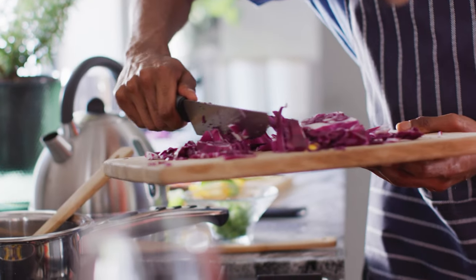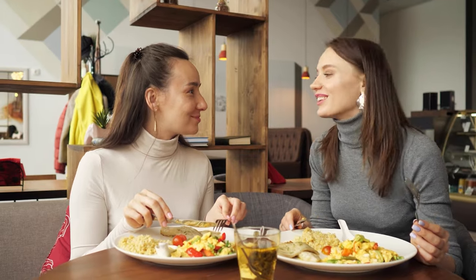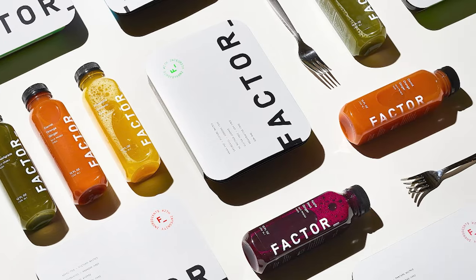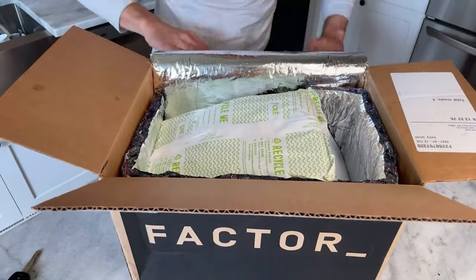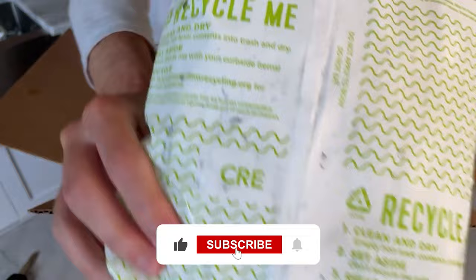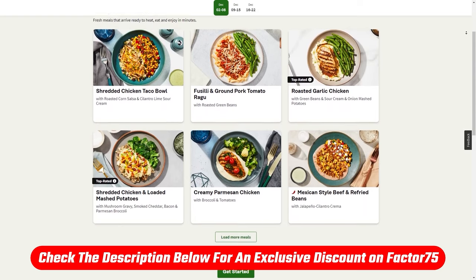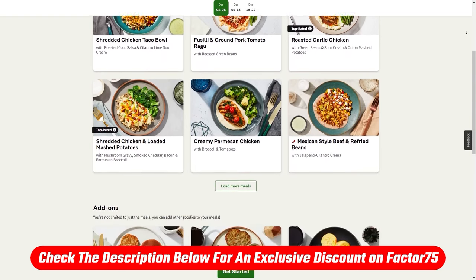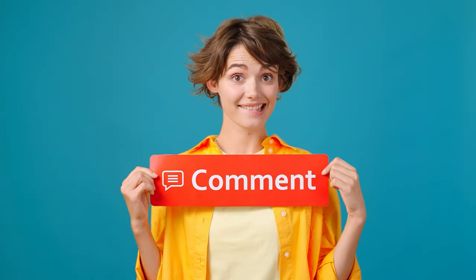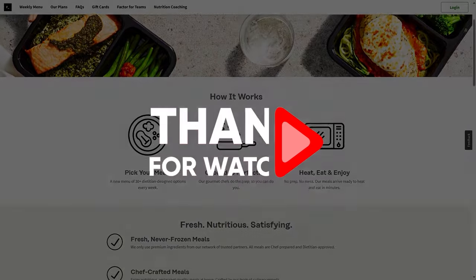Whether you're busy, prefer organic high-quality ingredients, or are just looking to make life a little simpler, Factor 75 has something for just about everyone. That's a comprehensive review of the Factor 75 meal delivery service. I hope this review answered all of your questions and helped you make a decision about whether they're right for you. If you found this video helpful, hit that like button and subscribe for more. If you want to try Factor out, check out the link in the description below to get that discount I mentioned. Feel free to leave any questions in the comments below, and I'll do my best to answer them. Thanks so much for watching, and I'll see you in the next one.